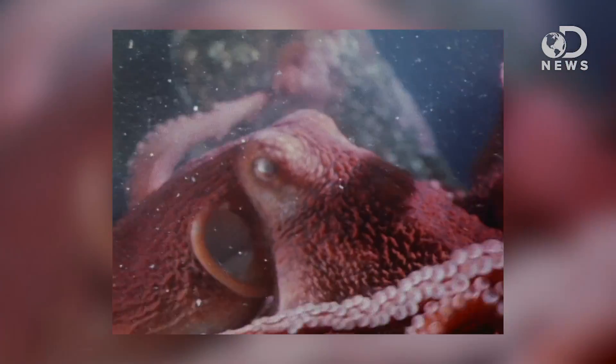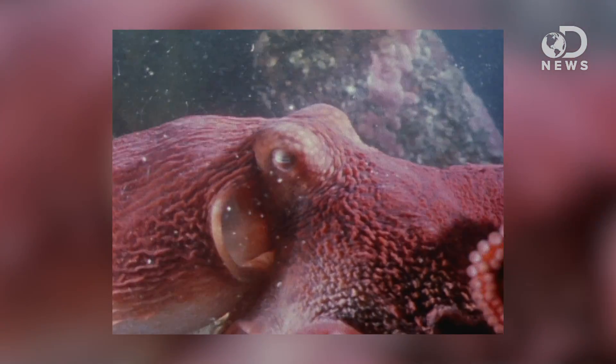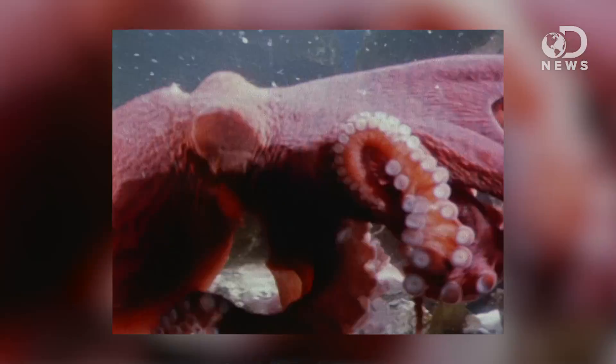Pretty cool, right? You just saw the inside of my eyeball. If it seems stupid to have a blind spot, you're absolutely right — it is pretty stupid. Cephalopods don't have one because their optic nerves run behind the retina rather than in front of it. Think of it this way: cephalopods installed the wiring inside of their walls. But because of an unfortunate evolutionary mutation, mammals didn't do that, and thus we all have blind spots.